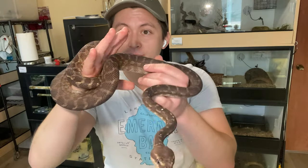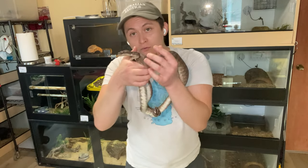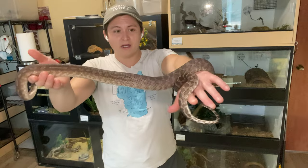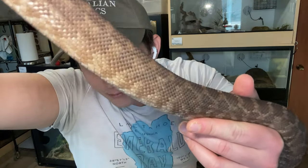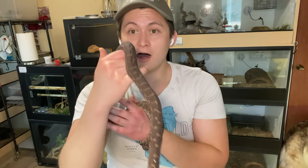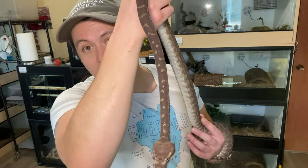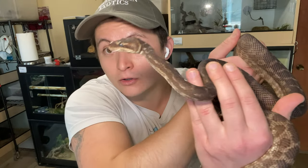Here is my female rough scale python, I call her Sabine, and she's putting on size really well. If you've been a follower of this channel you probably remember when she arrived as a little baby noodle. I think she might be ready to try and breed in the next couple of years. Rough scale python, Morelia carinata — one of the coolest snakes available to us in the hobby. These guys are a joy to keep, more closely related to a green tree python than a carpet python, and really something different.